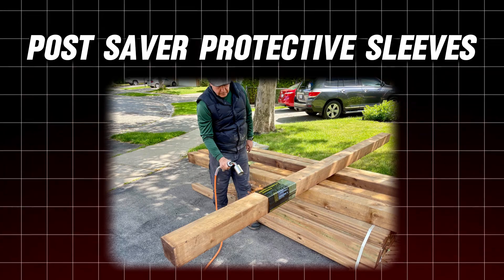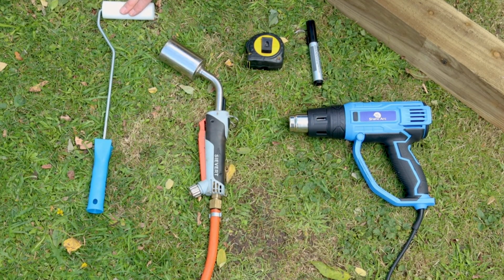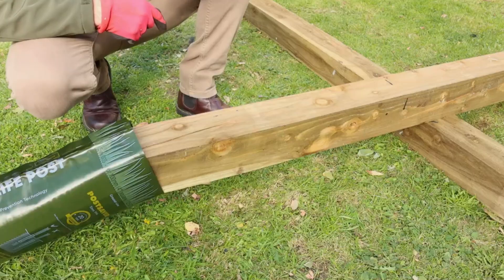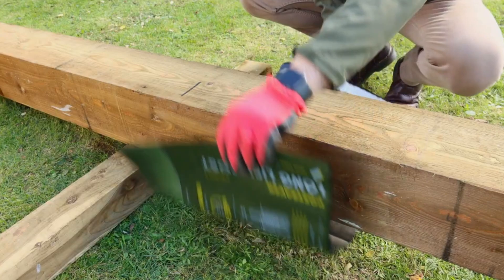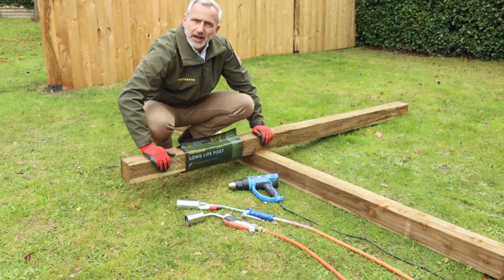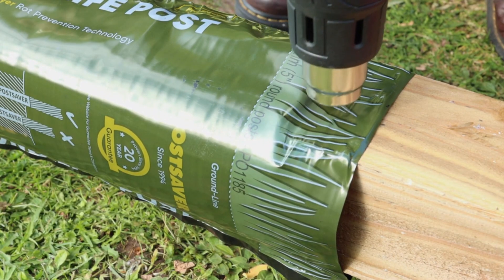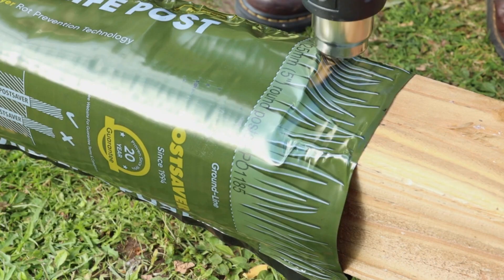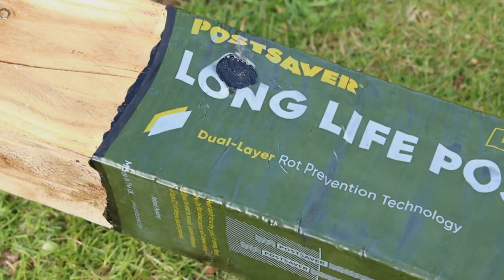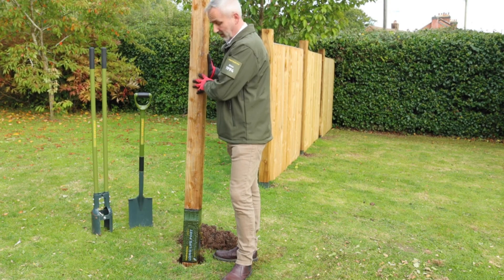Number 8: Post Saver Protective Sleeves. Wooden posts are a common feature in construction, but they're often vulnerable to decay, especially at the base where moisture and oxygen can cause rot. Post Saver Protective Sleeves solve this problem by creating a barrier that prevents these elements from reaching the wood. The sleeve sits partially above ground level, offering enhanced protection down to 15 centimeters. Tested by Europe's most extensive independent wood testing body, these sleeves are confirmed to last for at least 20 years.